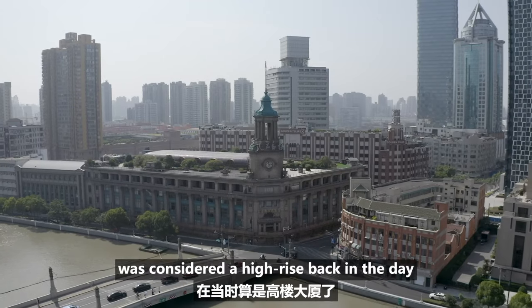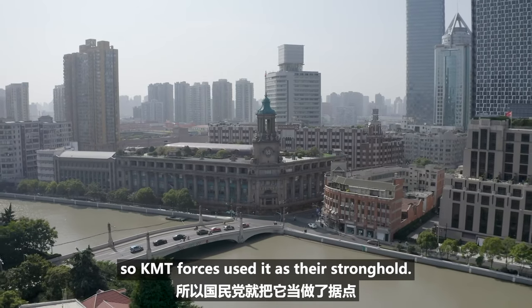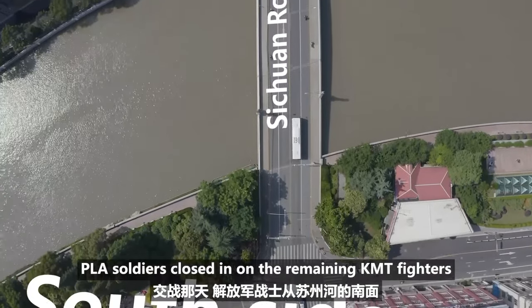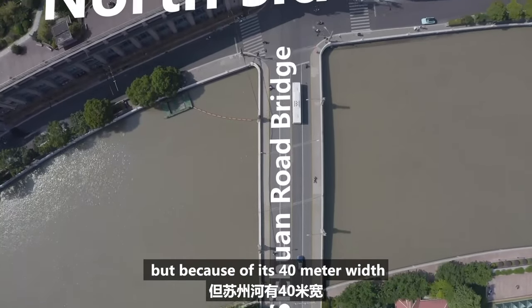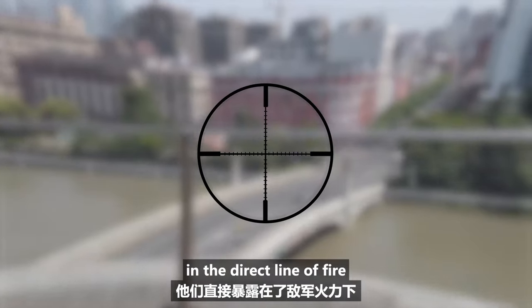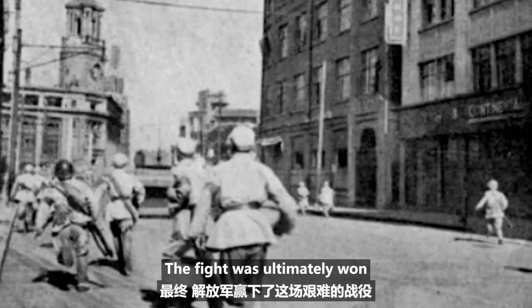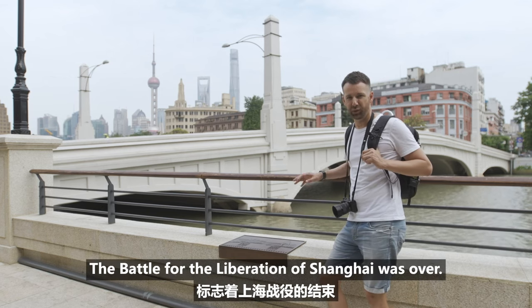This four-storey building was considered a high-rise back in the day, so KMT forces used it as their stronghold. PLA soldiers closed in on the remaining KMT fighters from the south side of the Suzhou Creek, but because of its 40 metre width, they needed to cross here. You can see from the rooftop how PLA soldiers were in the direct line of fire, and the bridge was said to have been stained red with the blood of martyrs. The fight was ultimately won by the PLA and the KMT fled. The battle for the liberation of Shanghai was over.